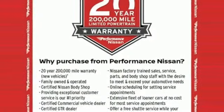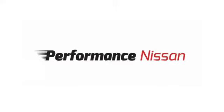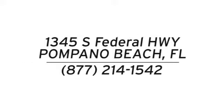Nissan — built for the human race. Take it for a test drive today. Stop in and see us at Performance Nissan, conveniently located at 1345 South Federal Highway in Pompano Beach.